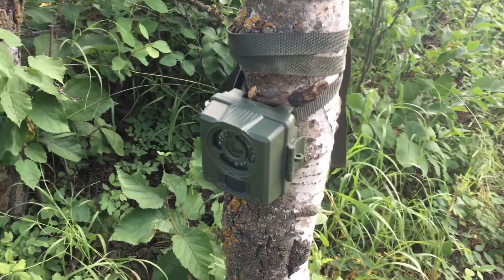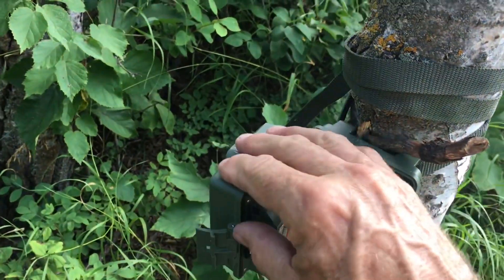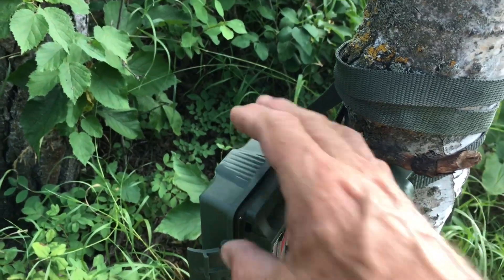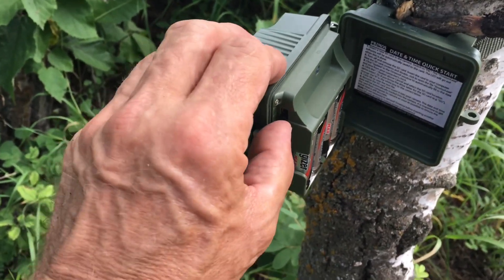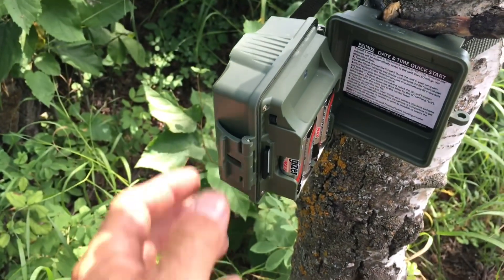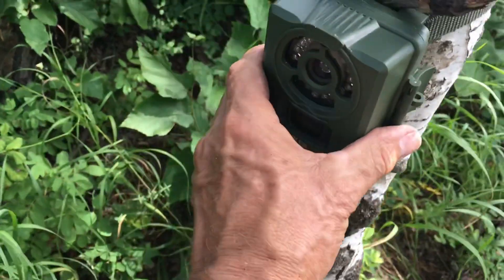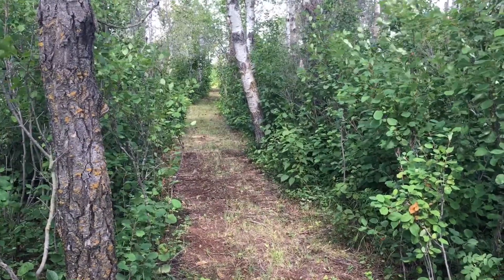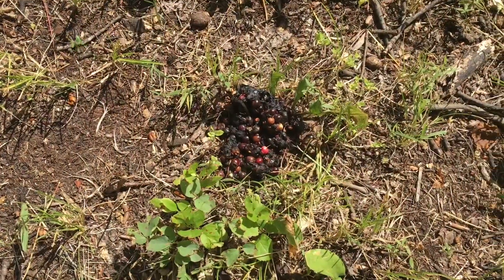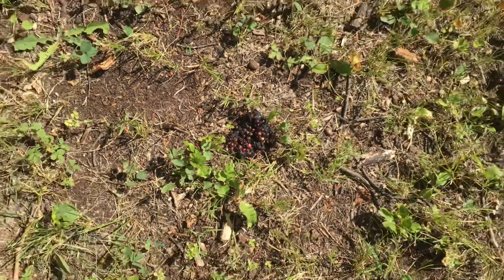Let's change another card. Yep, Mr. Bear left his calling card — maybe he was into the berries. Sharing them too.